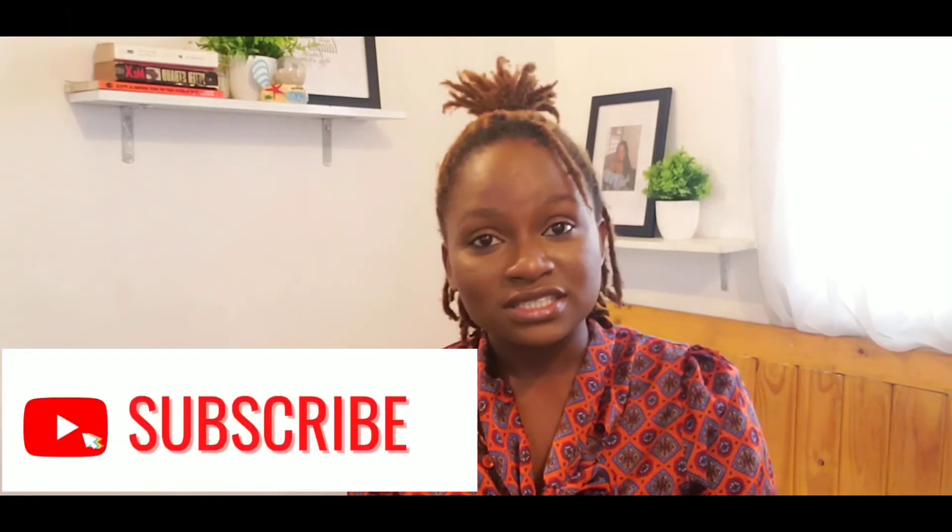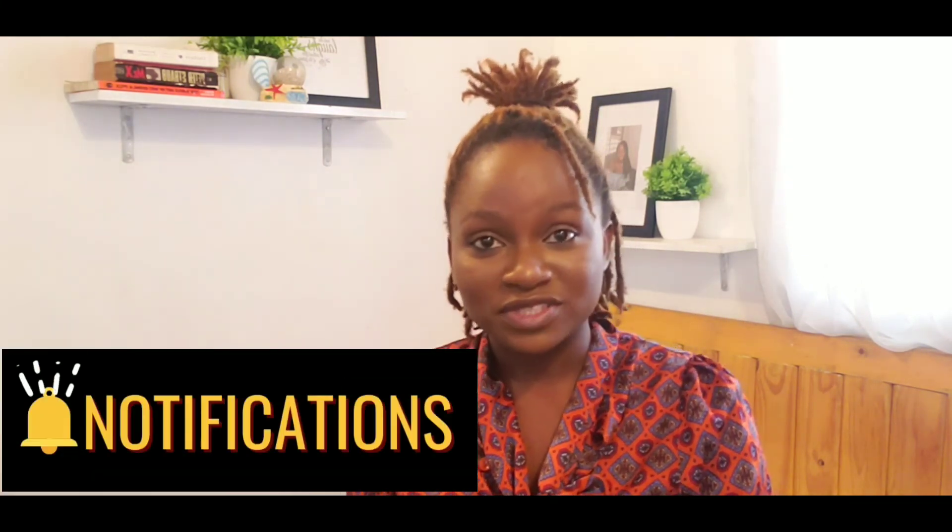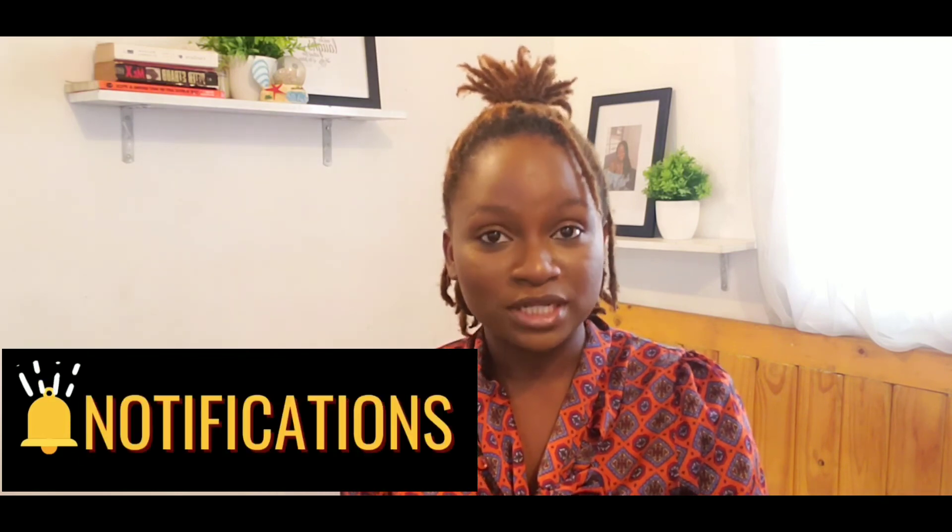If you've enjoyed and gained something from this video, please like this video, drop your comments below, and subscribe to my channel. See you next week.